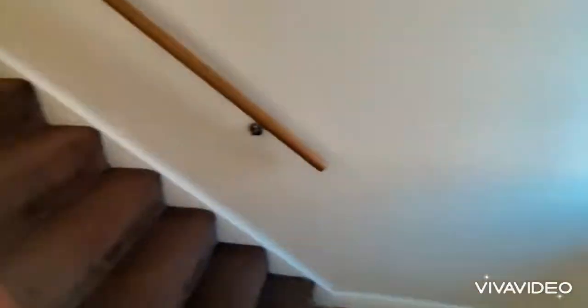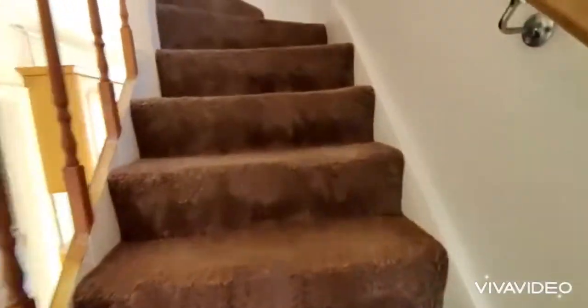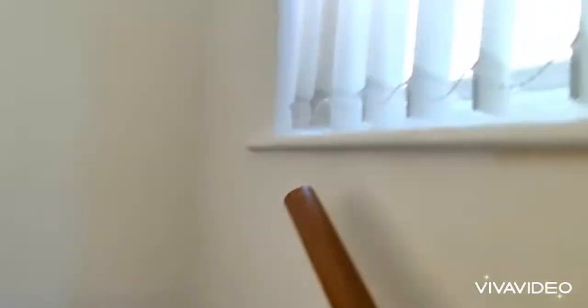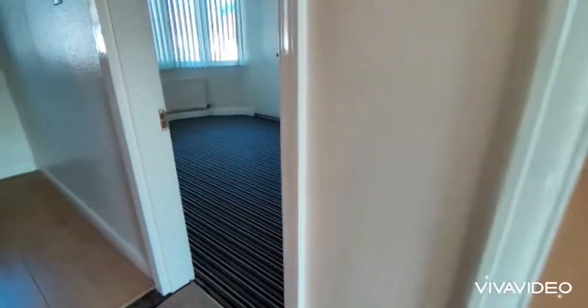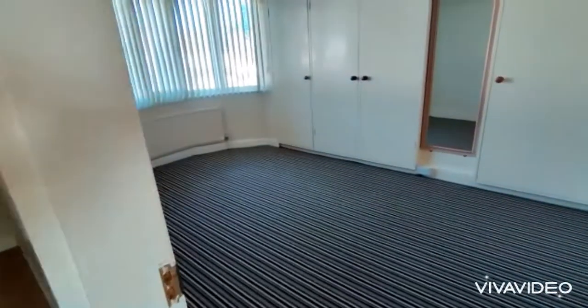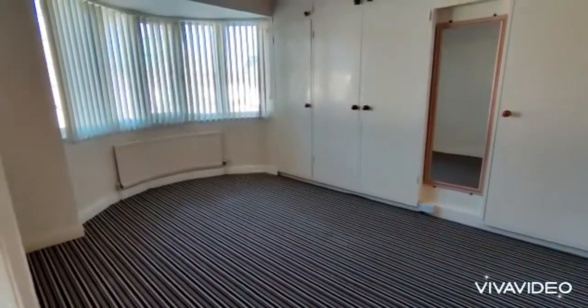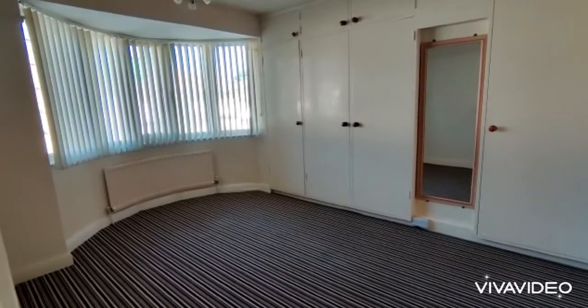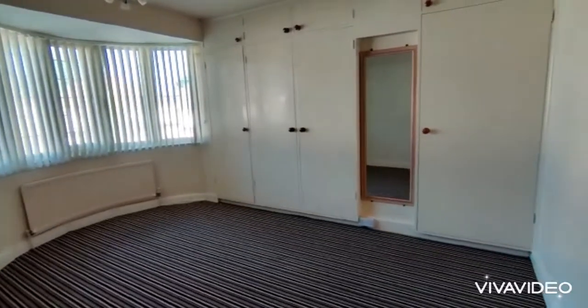Stairs rise from the entrance hall to the first floor landing with a double glazed window. Doors off lead to a large double bedroom at the front, featuring an all-glazed bay window, radiator, and fitted wardrobe.